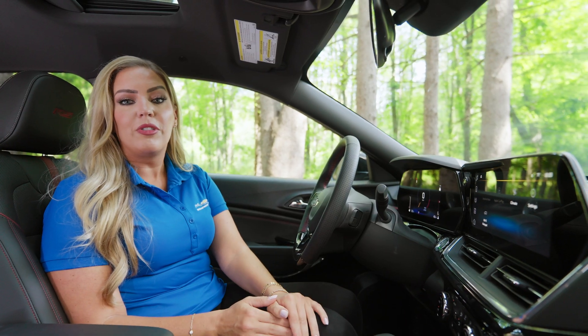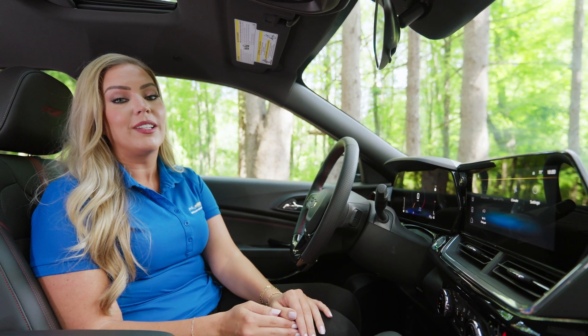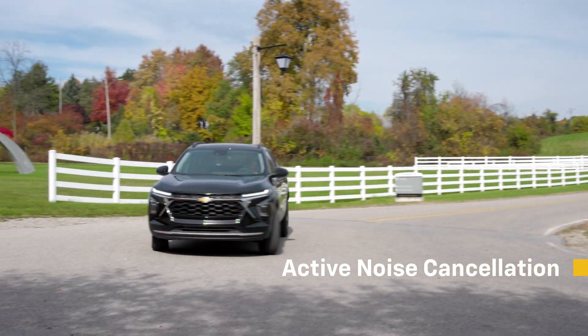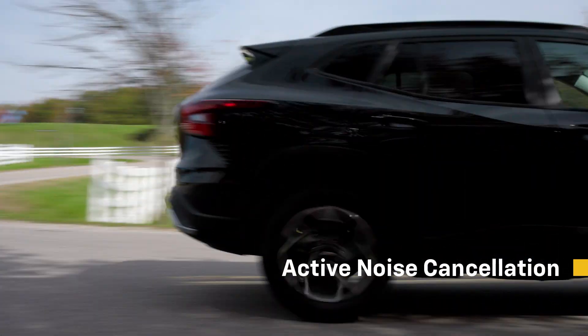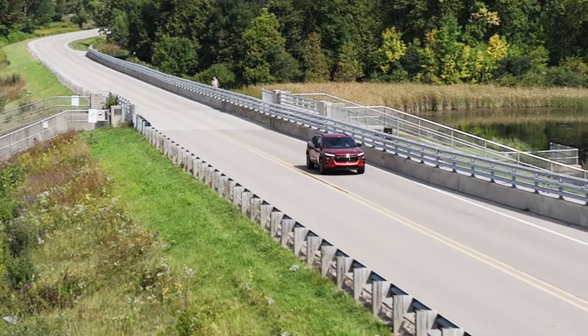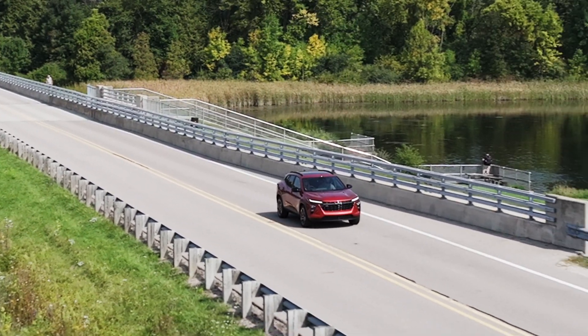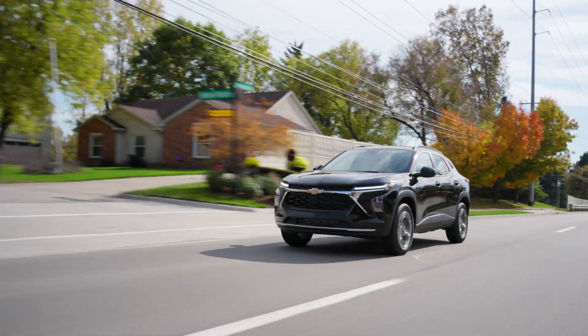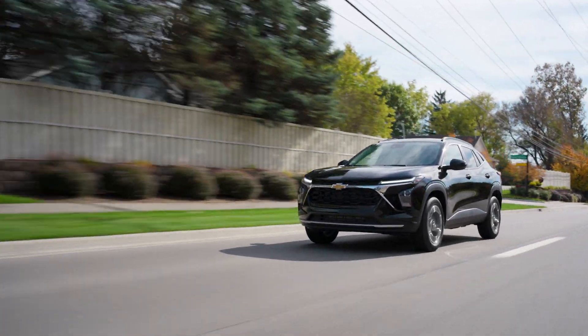Once you're on the road enjoying your Trax, you can also enjoy peace and quiet with active noise cancellation. This technology blocks and absorbs sound, as well as dampens and eliminates vibrations, helping to leave outside noise where it belongs. In-cabin microphones distinguish unwanted noise and cancel sound to help create a quiet interior cabin.